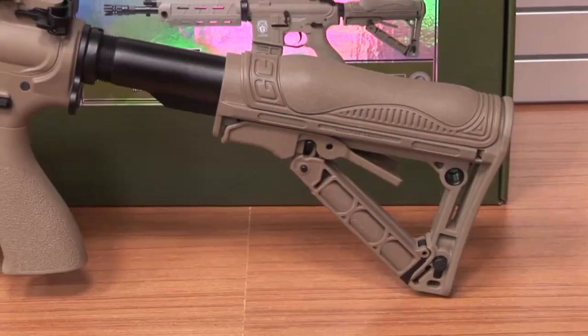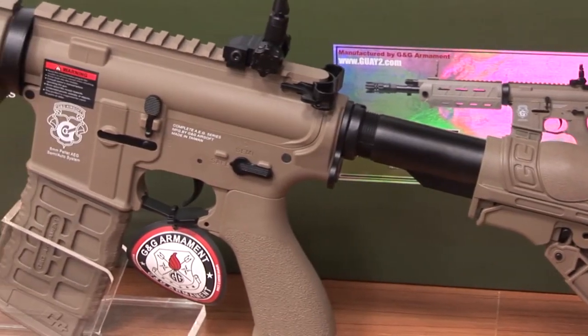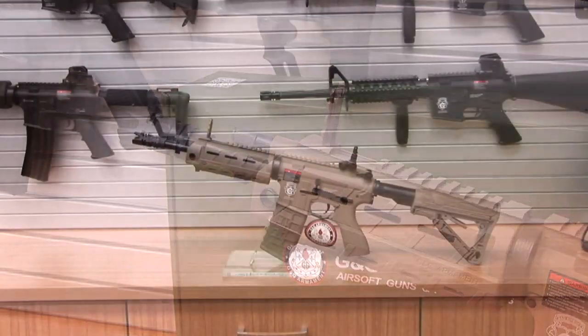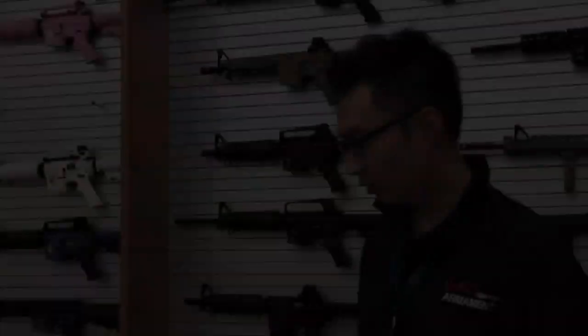As usual, take a quick look at our prize. It's the G26. This gun was designed by G&G and has its own personality and unique look. Many players found this gun really cool.